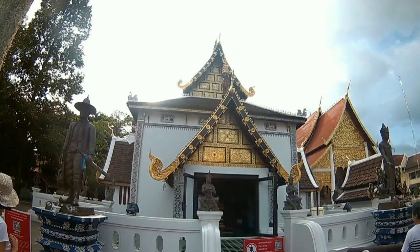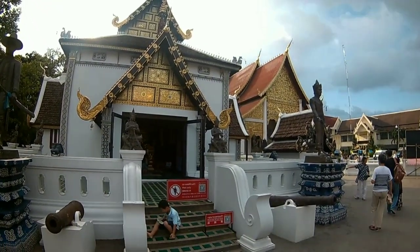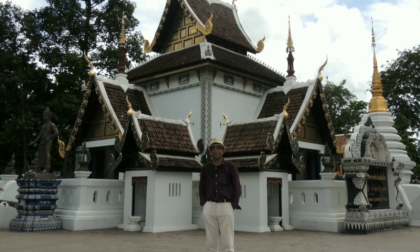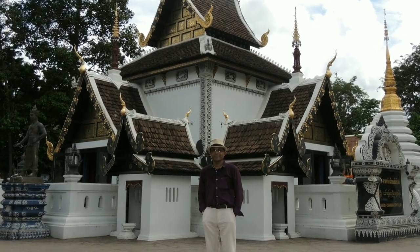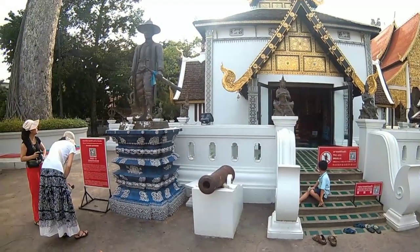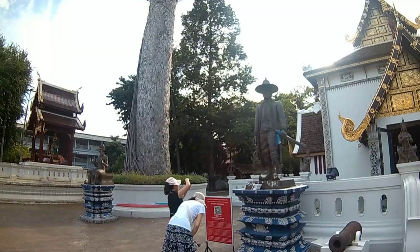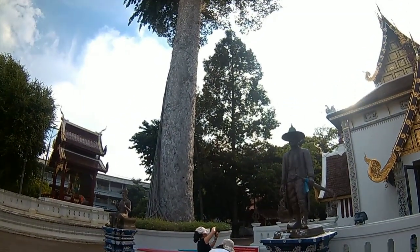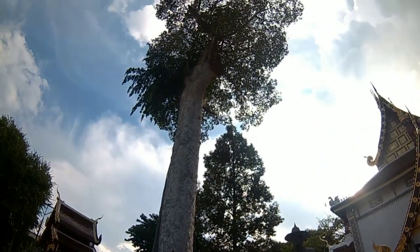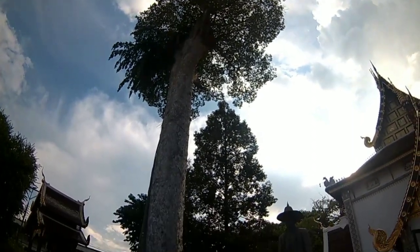At the entrance to the precinct stands a delightful little temple, the Lak Muang, built in 1940 on the site of an earlier wooden building. This shrine is the abode of Chiang Mai's guardian spirit, Lak Muang. Next to this temple stands a huge gum tree, and according to tradition, if the great tree should fall, disaster will overtake the city.